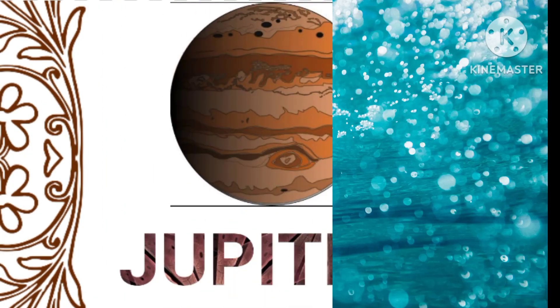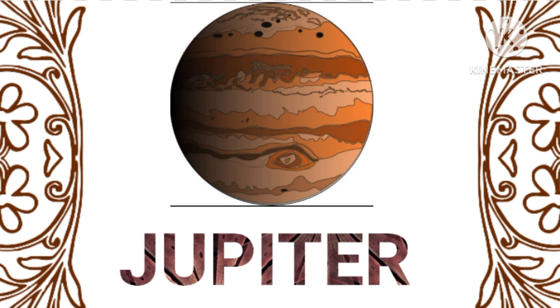Jupiter, the largest planet in our solar system, is a gas giant with a prominent storm called the Great Red Spot, which is bigger than Earth.